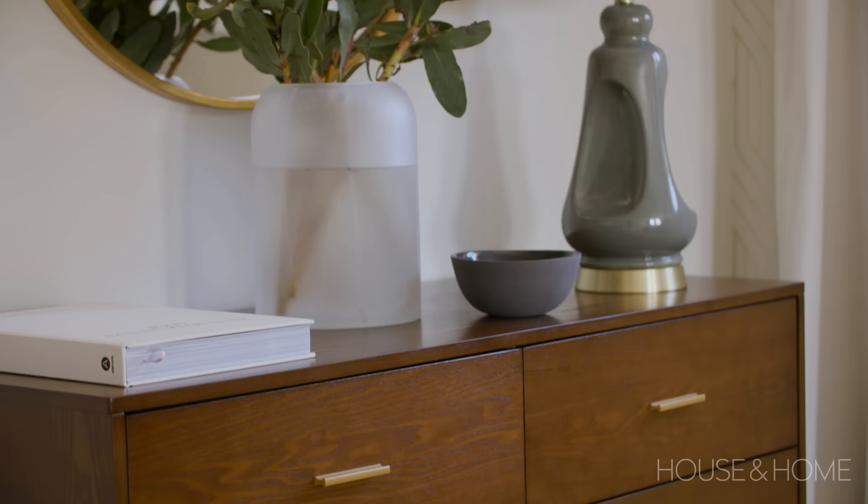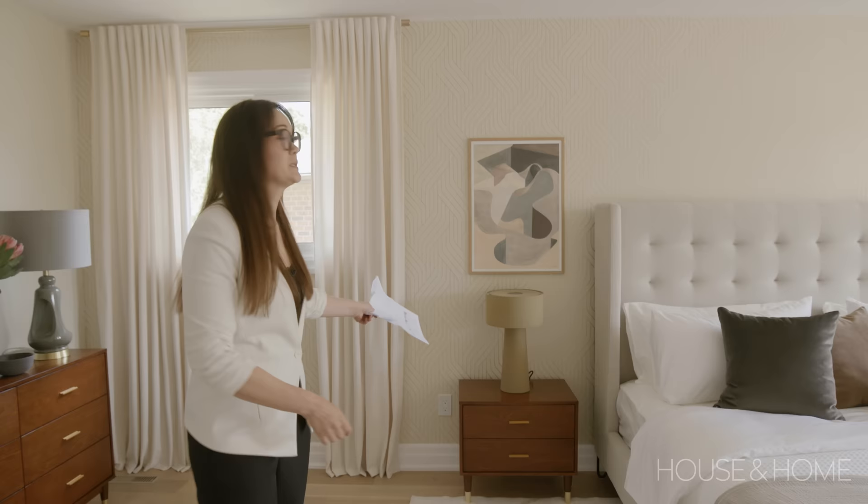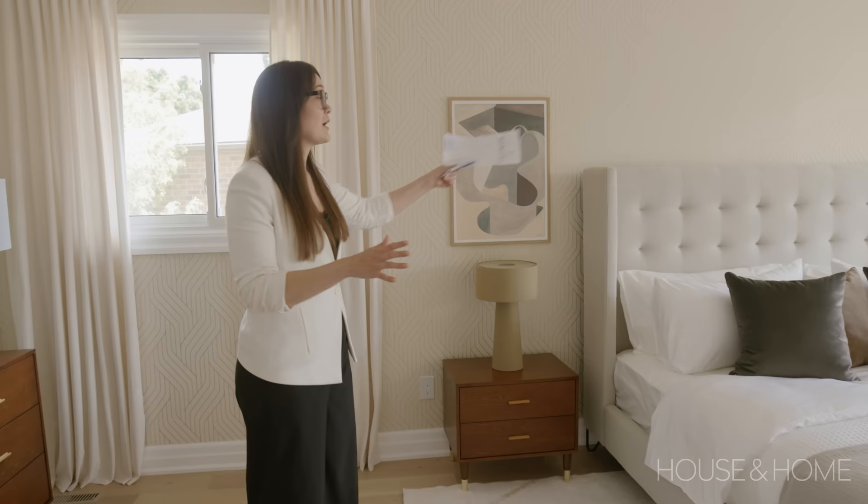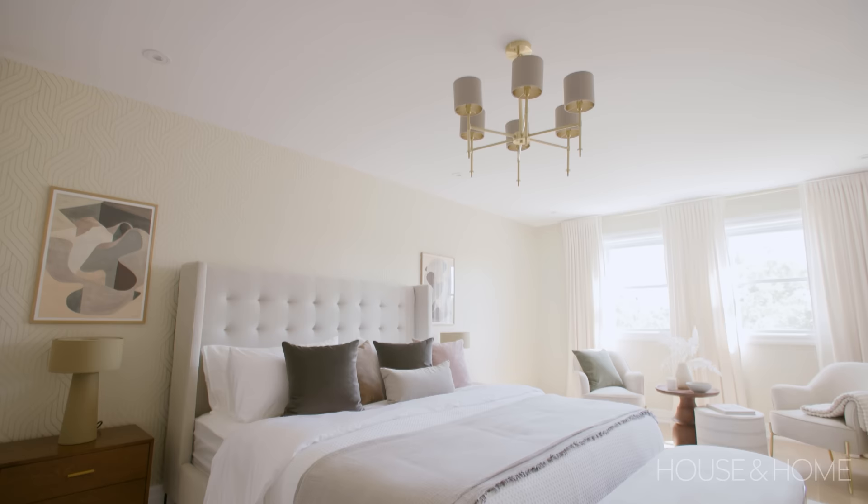The principal bedroom all started with this wall covering from York. The light fixture is from Renwill, the dresser and bedside tables are from Structube. The lamps are from a shop called Vita V in Toronto, which you can buy online — they are the prettiest shade of moss. The art above the lamps is from Wilson Prior in Stratford, Ontario.